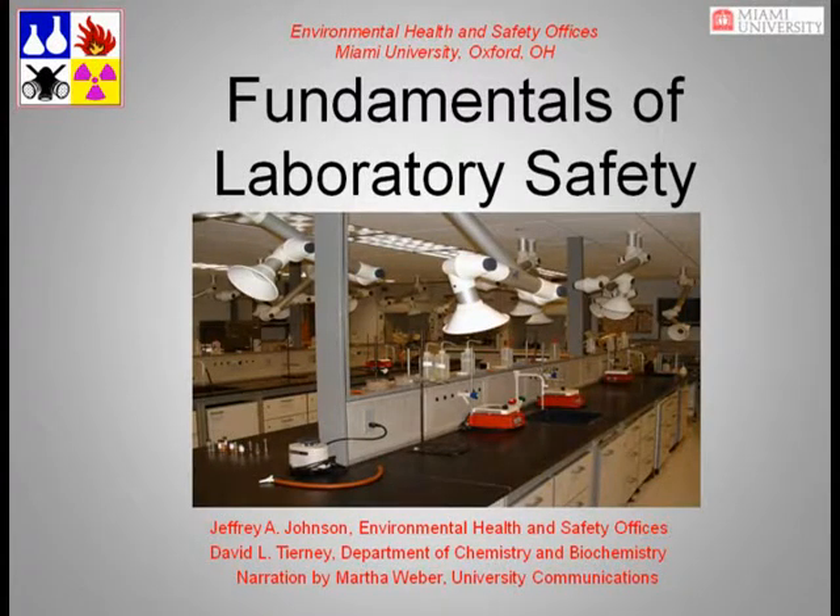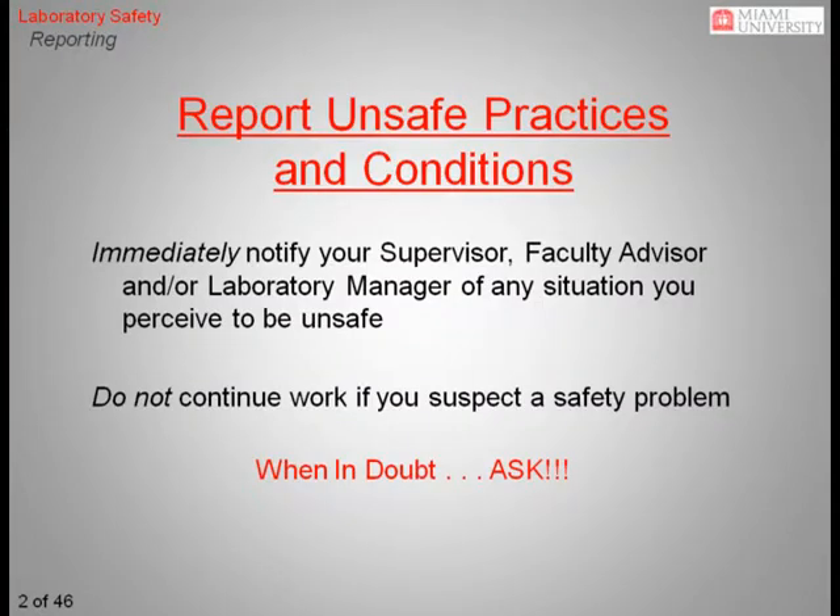Welcome to Miami University's online training program for General Laboratory Safety. It is common for students, especially those just starting out, to be uncomfortable or even embarrassed asking for help when they are uncertain of something or when they are concerned about the safety of a situation or procedure. When it comes to safety, making a mistake can have severe consequences. So if you have any uncertainties or any questions, it is your responsibility to raise them. Ask another student or a faculty member for your safety and for the safety of others. When in doubt, just ask.